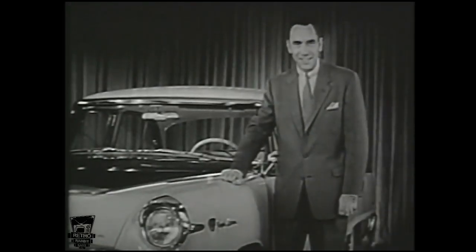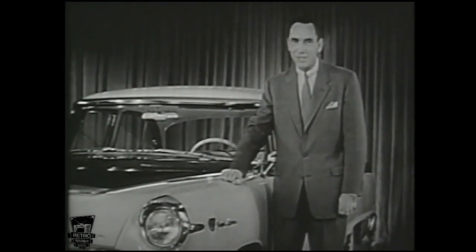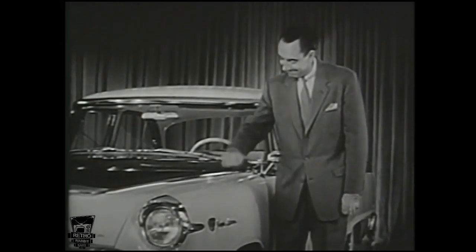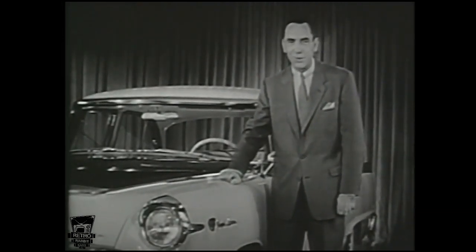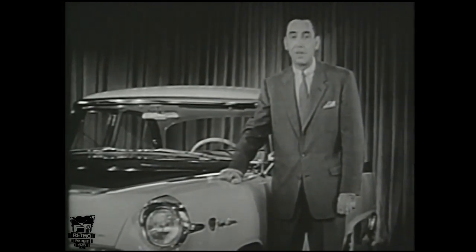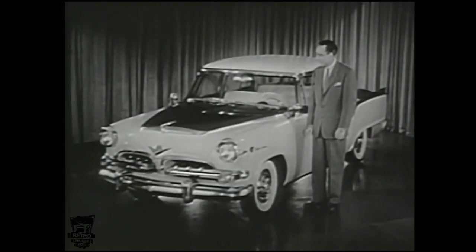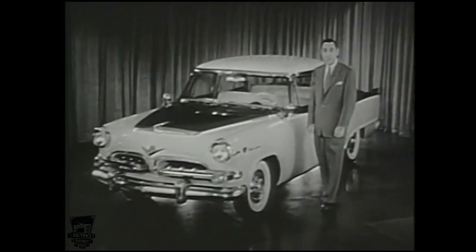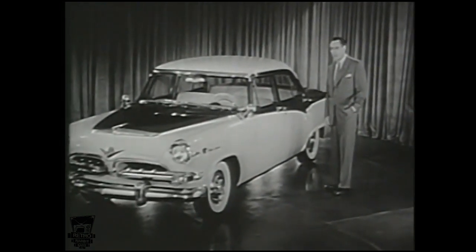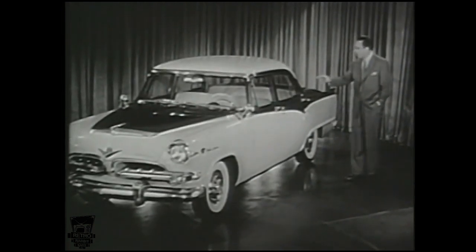They say a salesman should never knock his product, but the Dodge people know that one of the best ways to convince folks about Dodge is to knock it — like this. That knuckle test is a quick, sure way to find out how really solid a car is. And they just don't come any more solid than the new Dodge — a car that not only looks big and rugged but is all the way through.